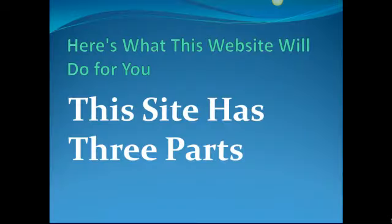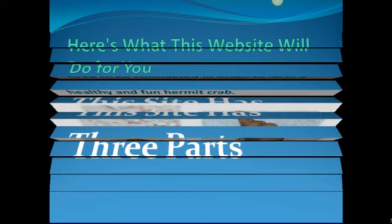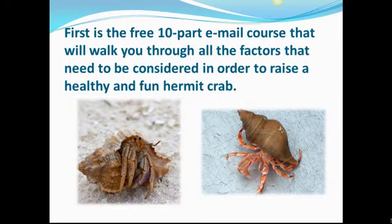Here's what this website will do for you. This site has three parts. First is the free 10-part email course that will walk you through all of the factors that need to be considered in order to raise a healthy and fun hermit crab.